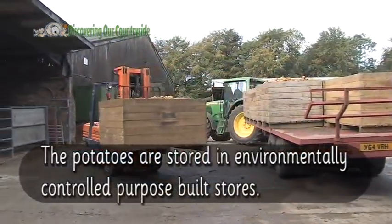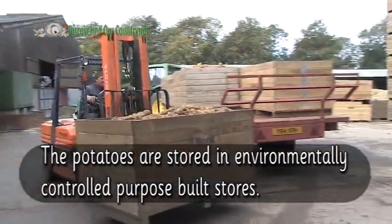The potatoes are now stored in environmentally controlled, purpose-built stores.